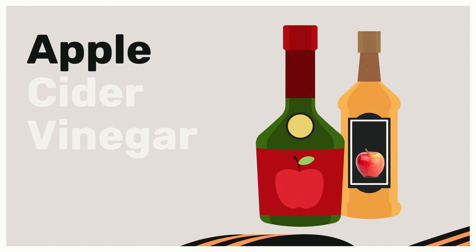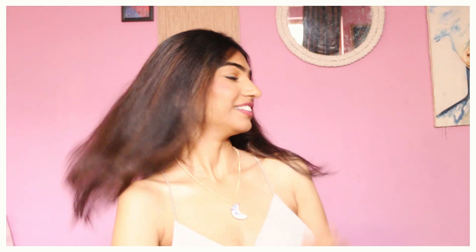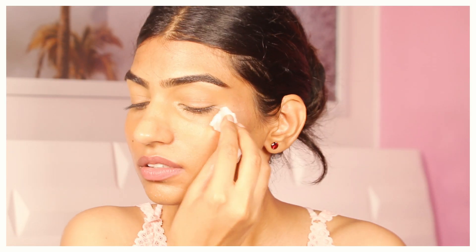Hi guys, how are you all? I hope you're doing well. Today in this video I wanted to talk about the benefits of using ACV in your day-to-day life. It has been a year since I've been using this and I have noticed some amazing benefits for my hair, skin, and body as well. So today I wanted to talk to you guys about all of them.